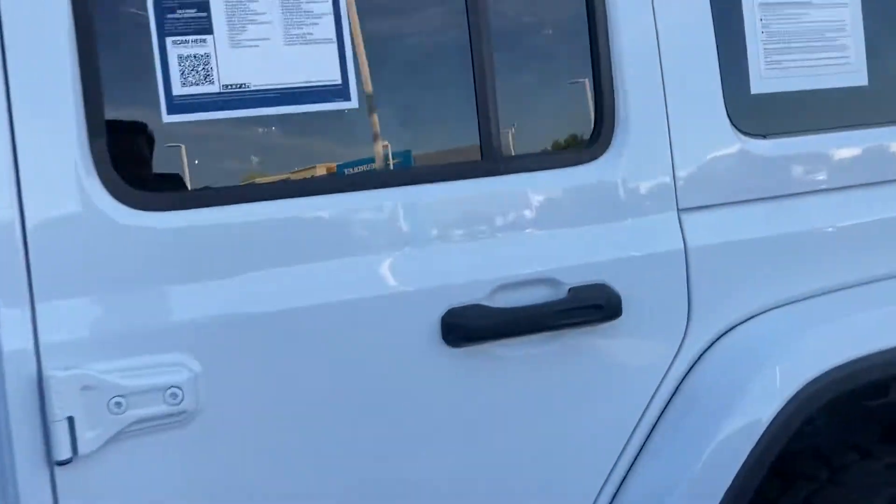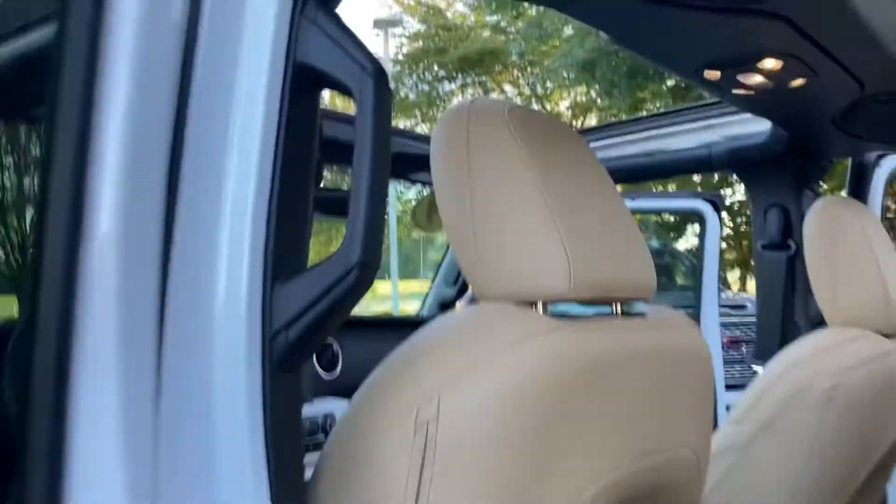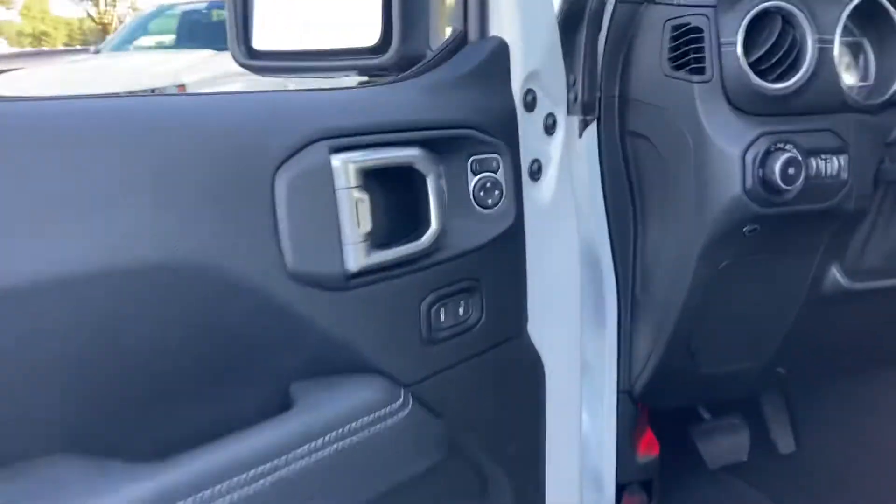This truck is set up for tons of adventure. You've got removable rear quarter windows on this truck as well — just quick release on a couple of screws. Two quick releases up top and these back quarter panels come right off, giving you a full open-air setup on this ride. You can, of course, also remove the doors on the Jeep.